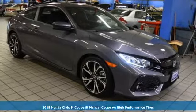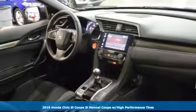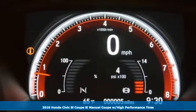Here's a new 2018 Honda Civic SI Coupe. The SI is the rebellious sibling of the Civic, untamed and itching to defy boundaries.